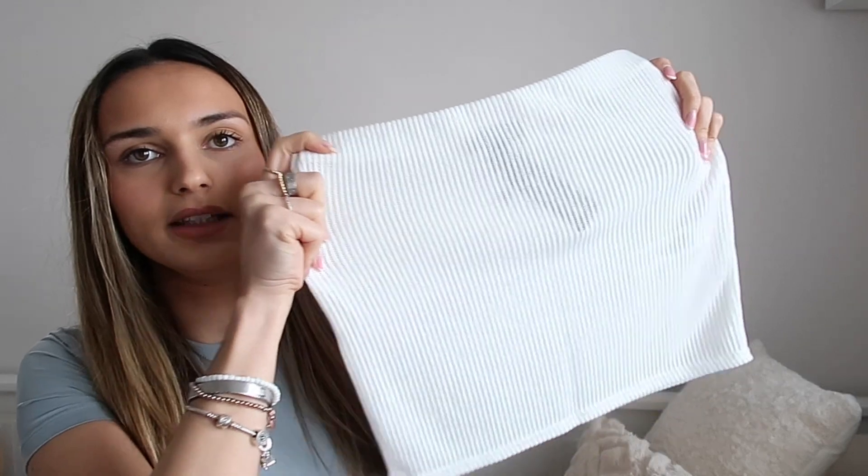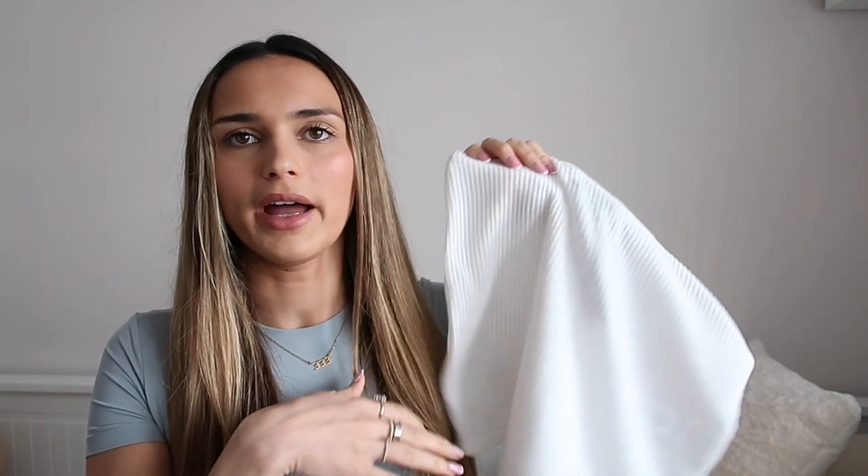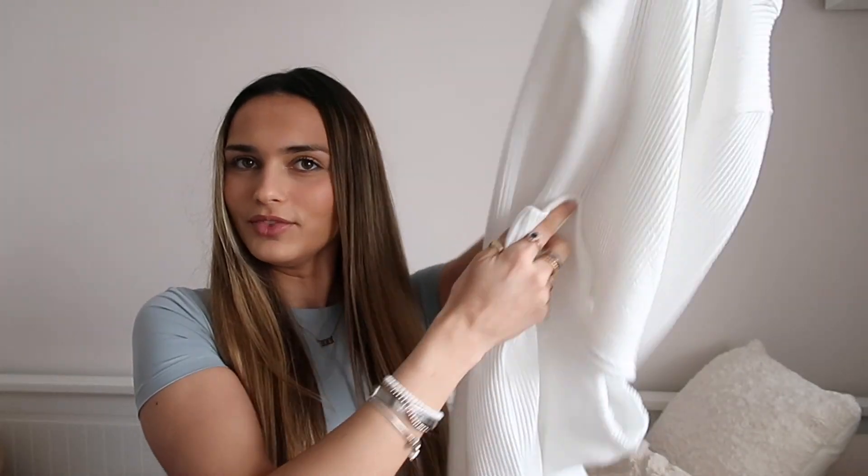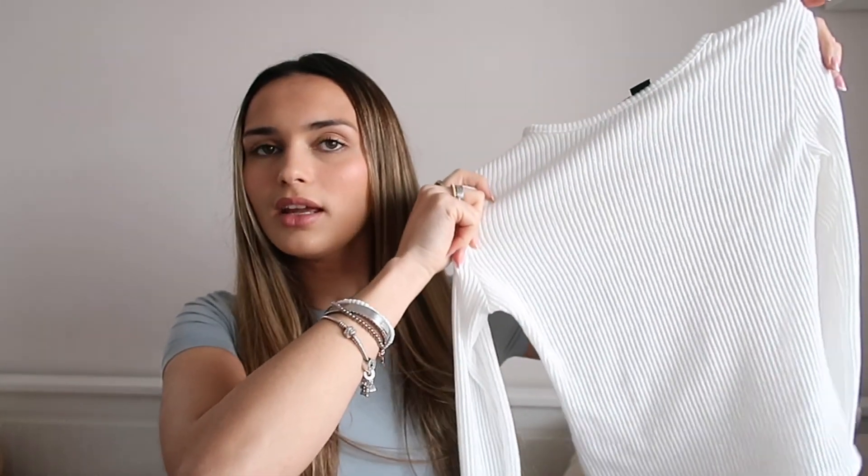Then there's the matching skirt — obviously you'd want to wear something a bit more covering underneath. I thought this would be really cute on holiday with your bikini showing underneath, or as a bikini cover-up. You could also wear higher-waisted underwear or little shorts that cover a bit more. It is very see-through. I picked the skirt up in a size eight as well and it fits really nicely. It's the cream sheer soft rib low waist micro mini skirt. I feel like you can also just wear the top with jeans.